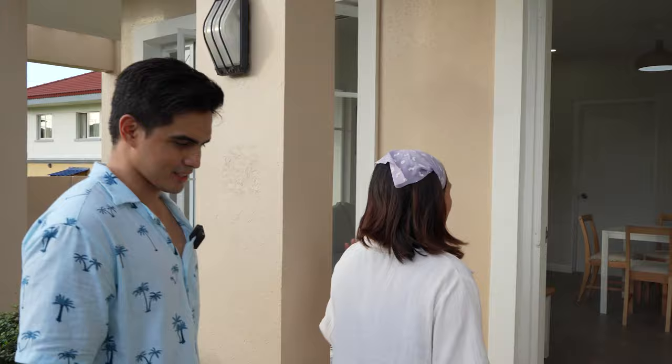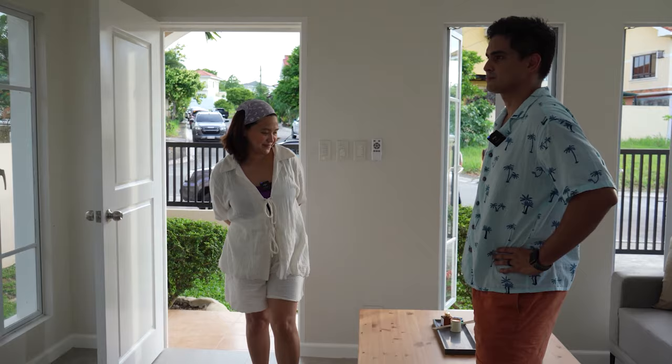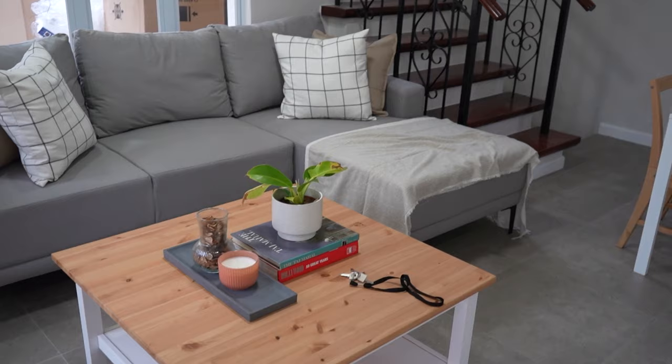Oh my gosh, ang ganda! Love, ang ganda ng bahay natin. Praise God. So as you can see, as I mentioned, Ken chose everything — including the paint and the ceiling fan that's very modern. I love the aesthetic of it. And of course, all the furniture that we have is brand new.